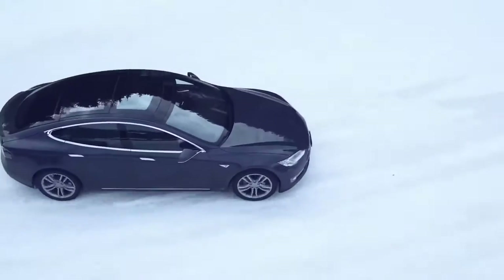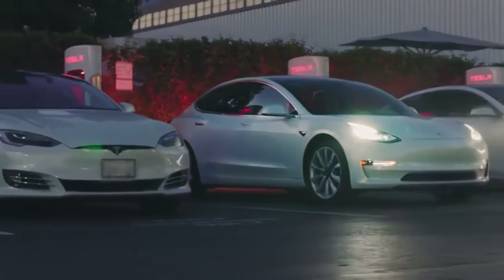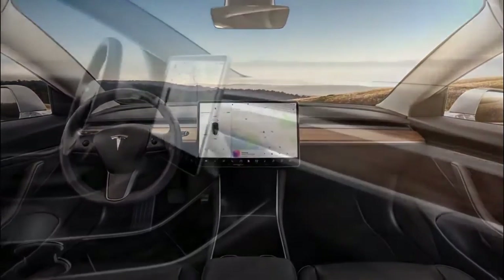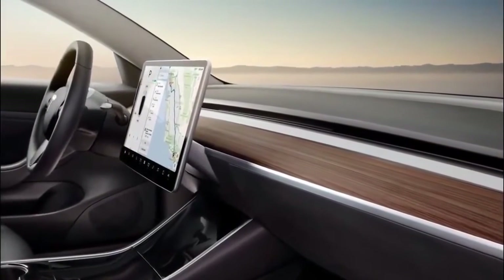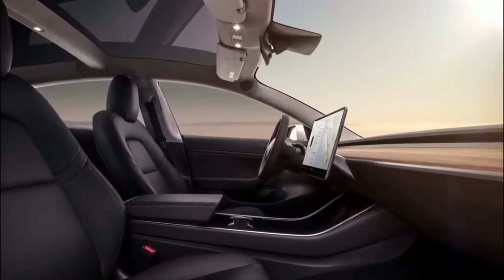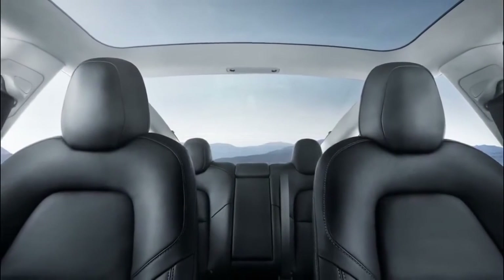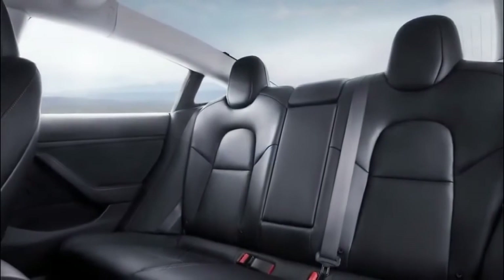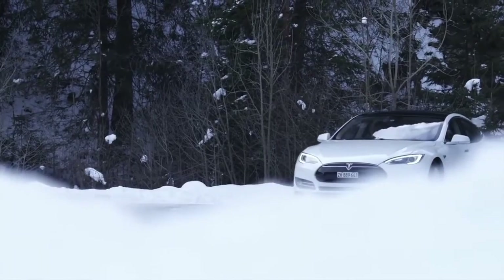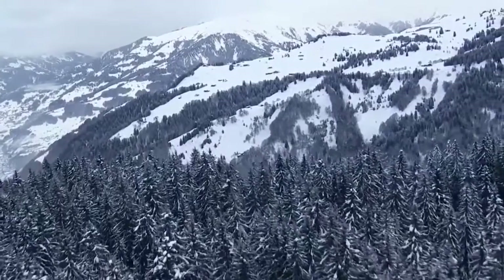The Model 3 also has more range than all other EVs aside from its more expensive siblings. The 2020 Model 3 comes standard with a 15-inch touchscreen, a Wi-Fi hotspot, a built-in dashcam, over-the-air software updates, blind spot monitoring, and automatic emergency braking. Its active safety features are part of Tesla's Autopilot semi-autonomous driving technology, which comes standard. The standard range plus model at $37,990 has 250 miles of range, while the dual-motor all-wheel drive long-range model can travel 322 miles and starts at $46,990. Tesla sells the Model 3 in most U.S. states.